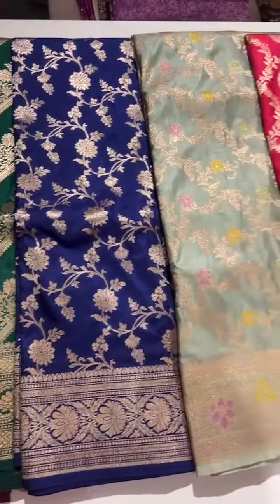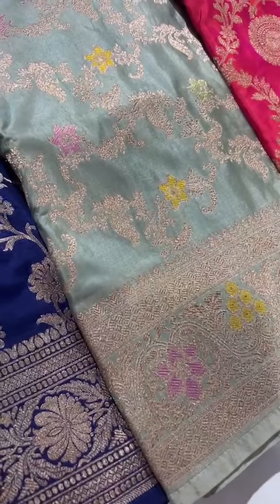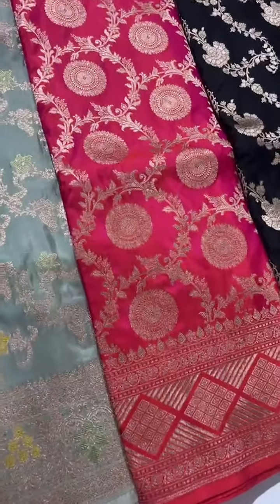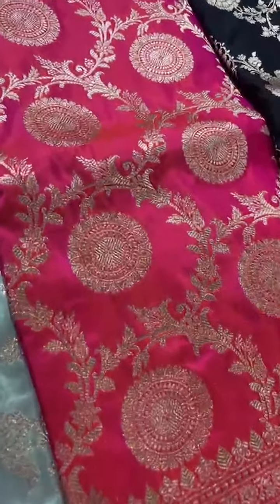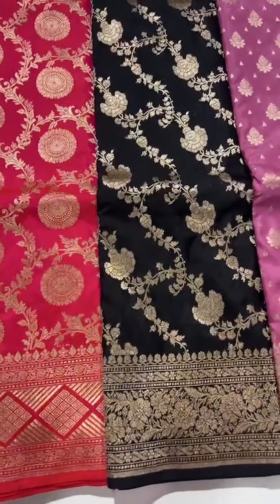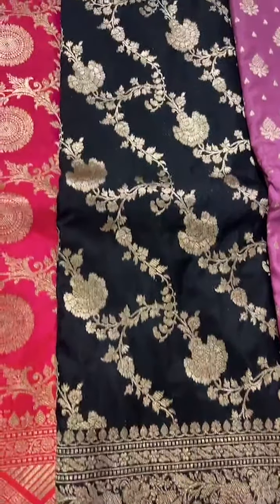This is a lovely pastel shade with meenakari color — such a cool color — and you can see the meenakari detailing on the borders as well as on the body. A very lovely color with beautiful design and meenakari highlights. This is a dual shade — basically a peach color, like a dual shade of pink and orange — you can see the dual shine with a lovely unique border. And this is a black saree — look at this beauty in black — such a lovely shade with borders and completely creeper designs on the body.